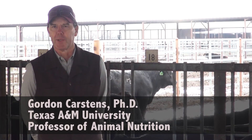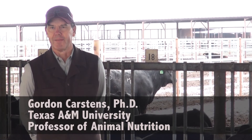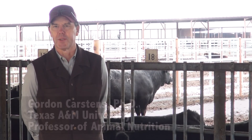And that's where the Brangus breed really has an opportunity, in my opinion, to really advance. The Brangus breed is not only doing well in the feedlot, but they're also doing well as maternal cows.